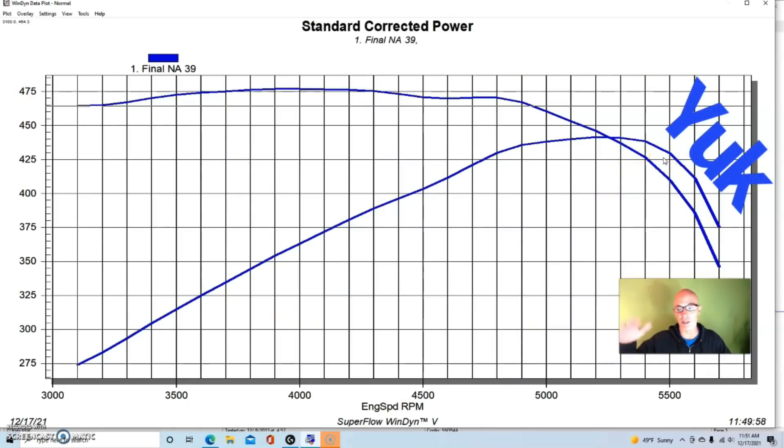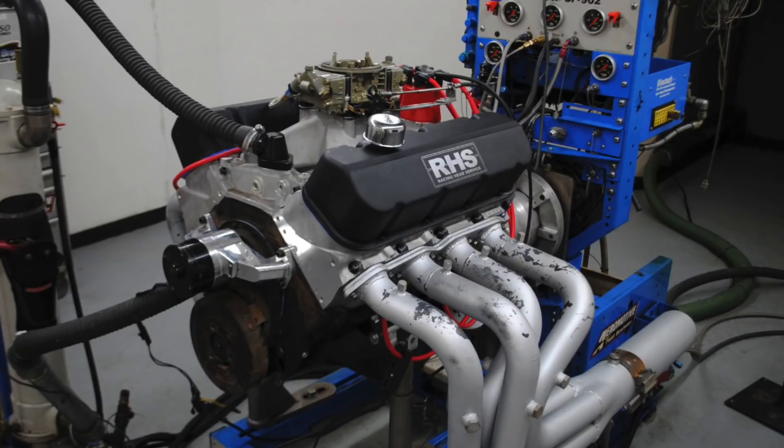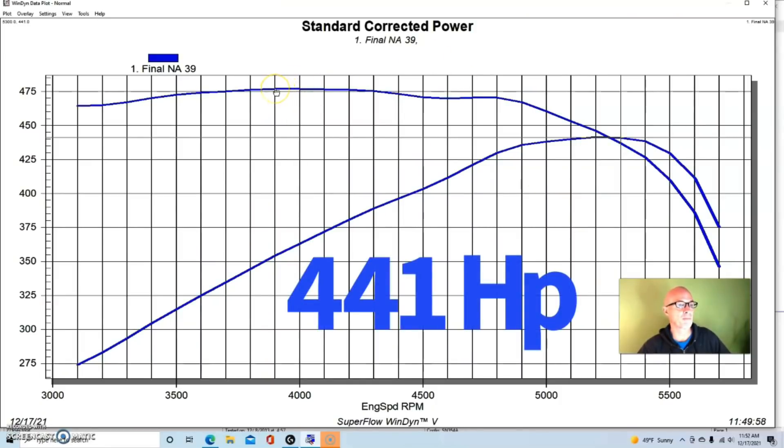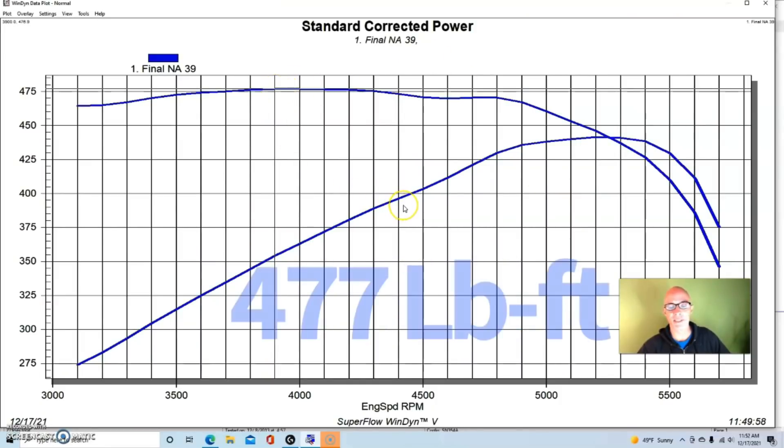As you can see from the end, we also had a valve float issue. We would later shim the springs up to help that situation. In naturally aspirated trim, the Gen 5 big block with the Brodex heads made 441 horsepower and 477 foot-pounds of torque. Compression was very low — possibly less than 8:1.